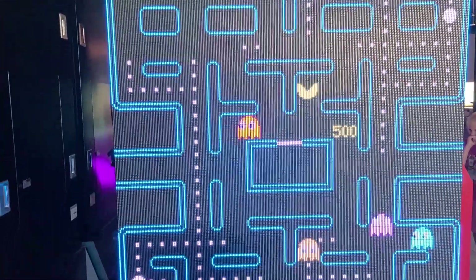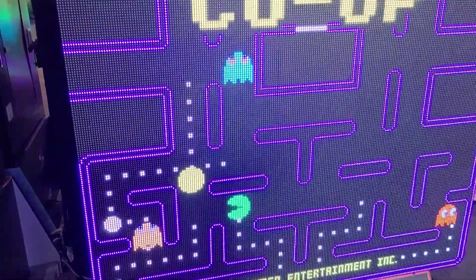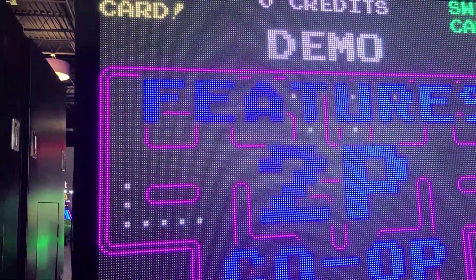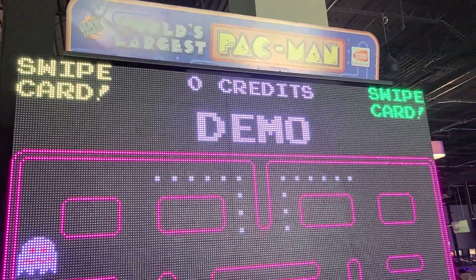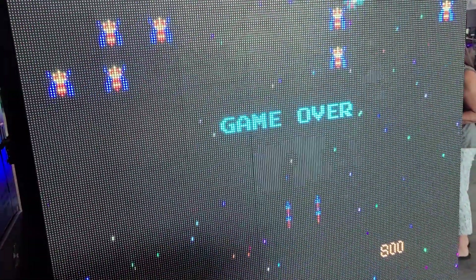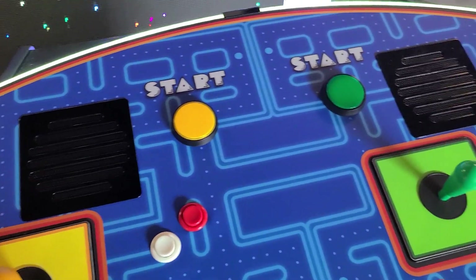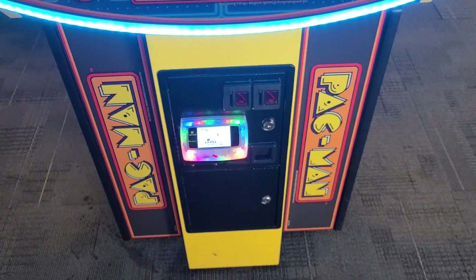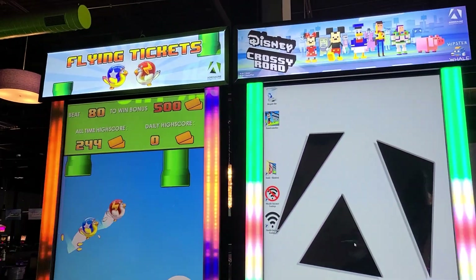Look how big that screen is! This would be pretty radical to have in your house, but I would assume this would cost thousands and thousands of dollars. It is pretty rad — I'll probably be playing Galaga on here. Kind of like Flappy Bird I guess.